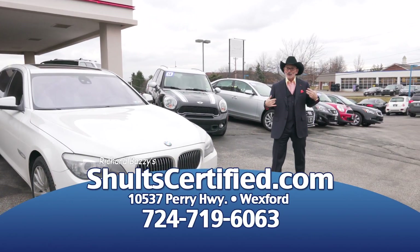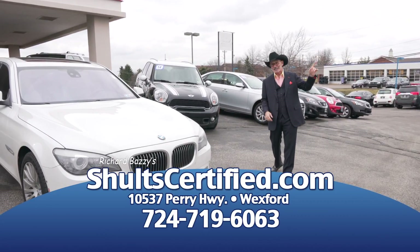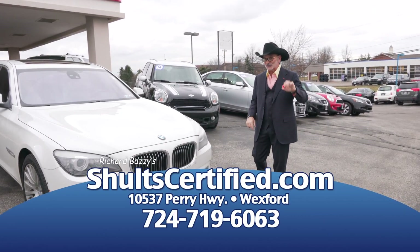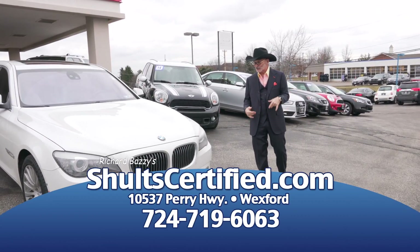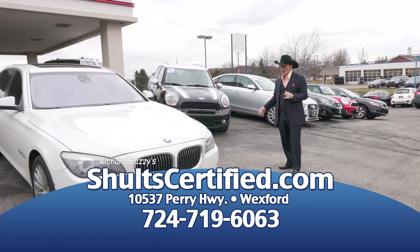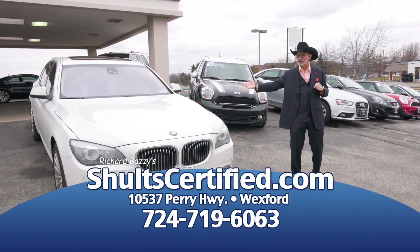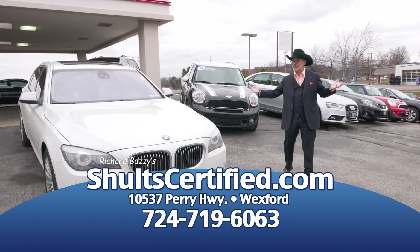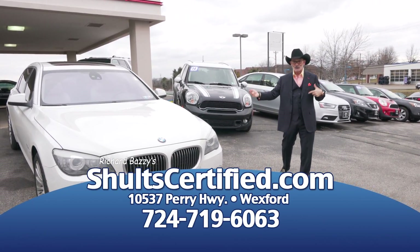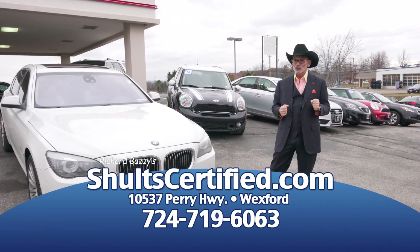This is Richard Fazzi for King Schultz Ford. Right now I'm across the street from Whole Foods. You see the cowboy hat on the sign? That's where the Schultz Select Vehicles are — all the trade-ins that we can't fit anywhere else. We have the Mini and the Maxi: the Mini being the Mini Cooper right here, the Maxi being this long BMW 750, a $100,000 car. Not here — it's $39,900 only at SchultzCertified.com, right across the street from Whole Foods in Wexford.